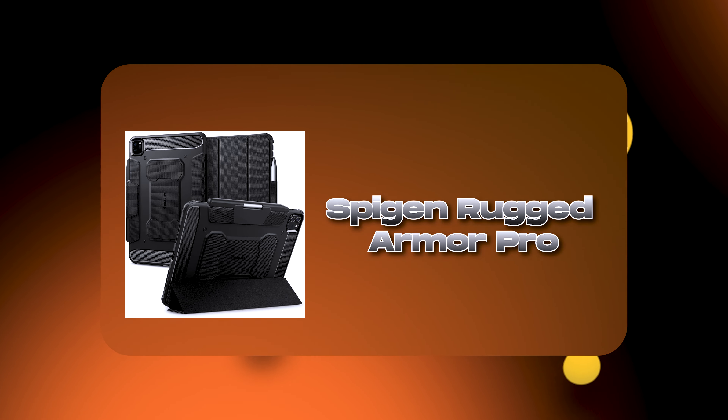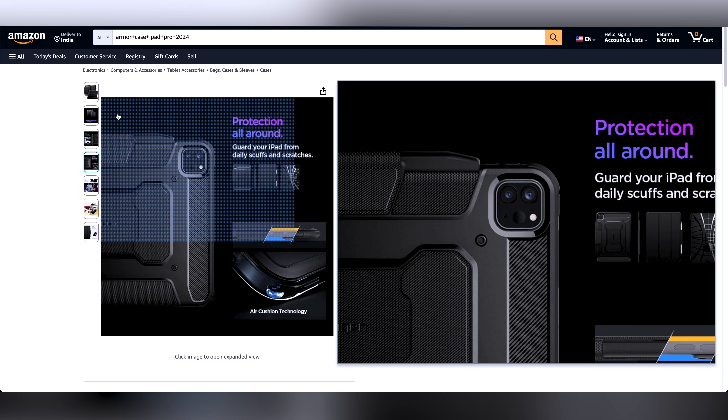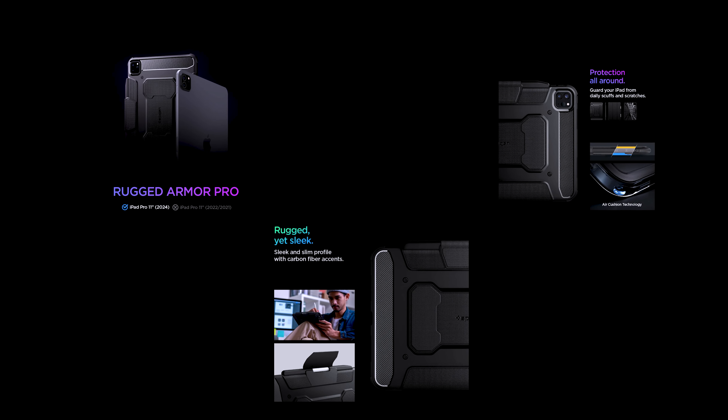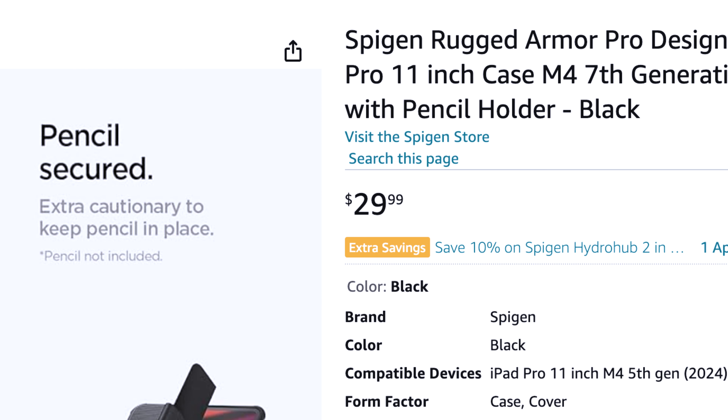Now let's talk about military grade protection for your iPad Pro. I would like to suggest Pegan's Rugged Armor Pro. As the name suggests, this case comes with a sleek and slim profile with carbon fiber accent giving it a very rugged look. It will protect your iPad from scratches and scuffs, and also comes with air cushioning technology — so if your iPad falls down, this case will protect it. Some people might find this case bulky due to its appearance, but on the flip side it will make your iPad Pro just bulletproof, usable in any condition. The Pegan Rugged Armor Pro will cost you $29.99.